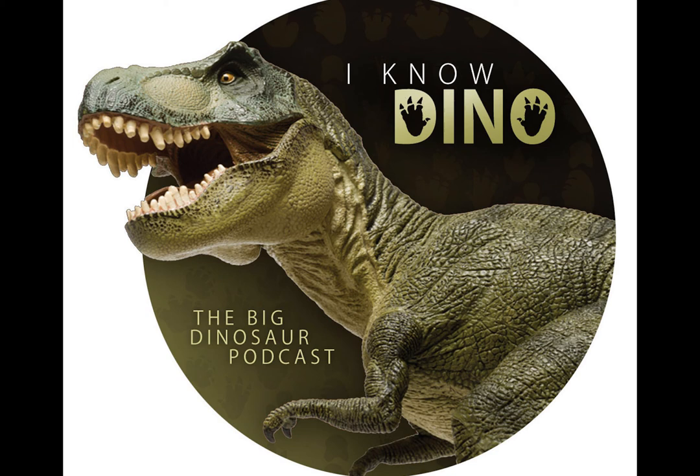This week we have Dinosaur of the Day Stygimoloch and a bunch of dinosaur news. But first, as always, we'd like to thank some of our patrons. This week we would like to thank Lucas and Eli, Wyatt, the Georges family, John Heck, Janice, Ranger Chris from Dino for Hire, Ray, and Oliver E.